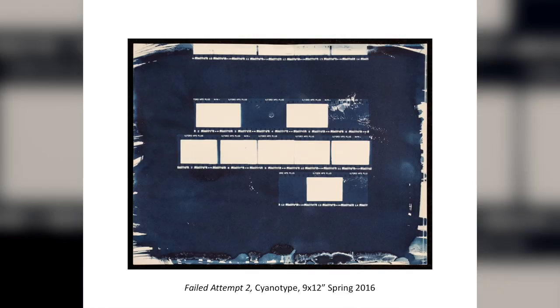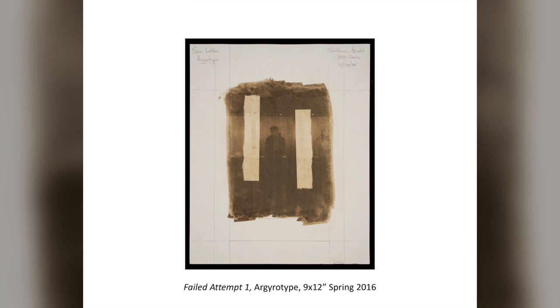You can never really know what's going to be in focus with those cameras, and the shutter speed is set at 1/100th of a second, so there's not much you can prepare for. Here are some failed attempts at alternative processes — cyanotype and a gyro type. Things totally got screwed up, but I still learned to appreciate them for what they were.